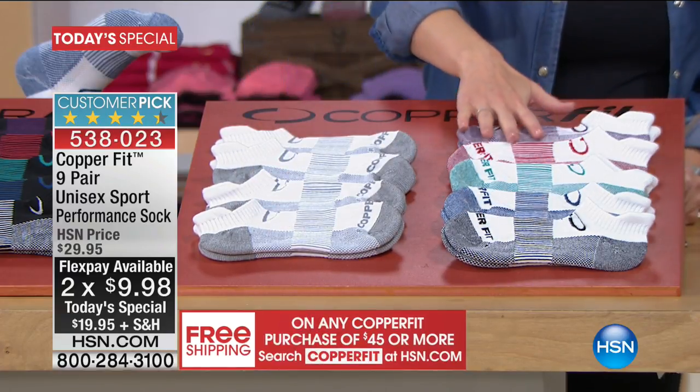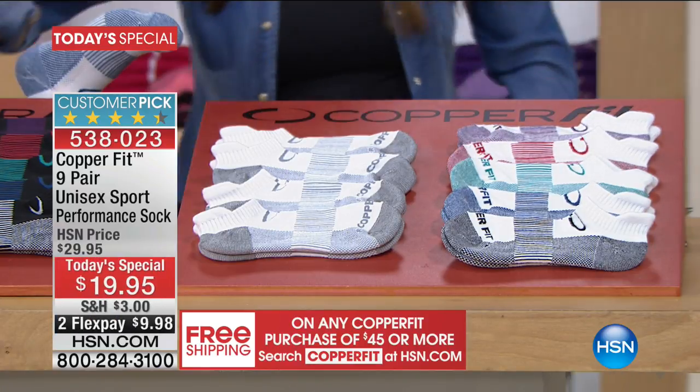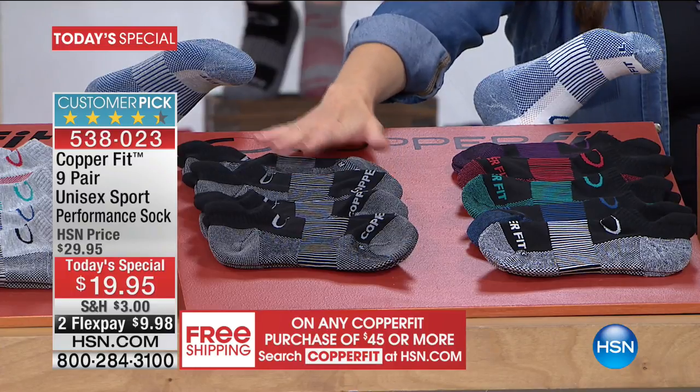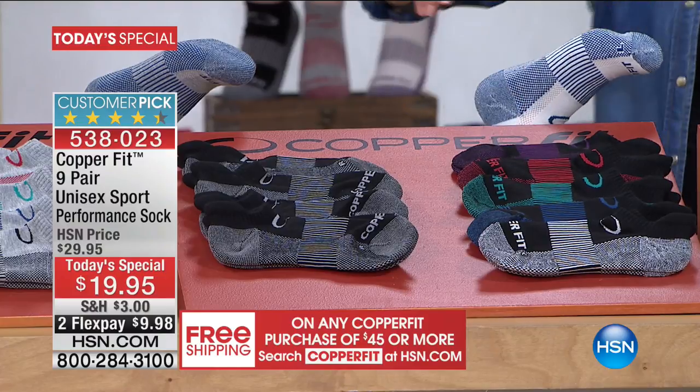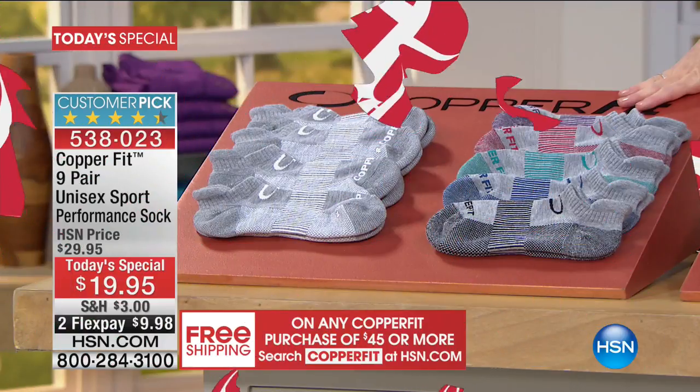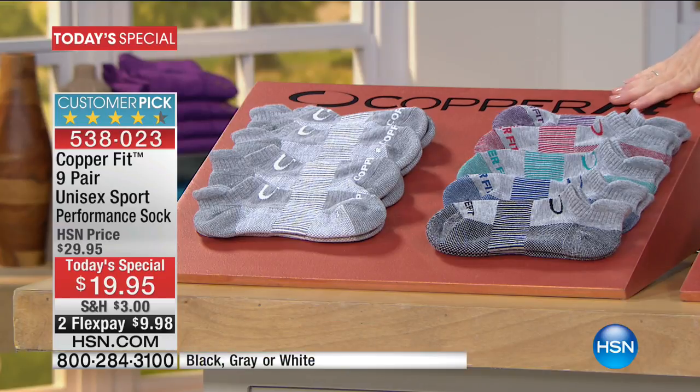You also get the coordinating colors — the purple, the red, the green, the blue, and the black. Next option, also very popular today: the black with the gray — four pairs of those, then the black with coordinating colors. Last but not least is the one you asked for — the gray. Because you asked, we brought in the Copper Fit gray, but they are super limited and will be the first to sell out. You get four of the gray and white plus all the coordinating colors.